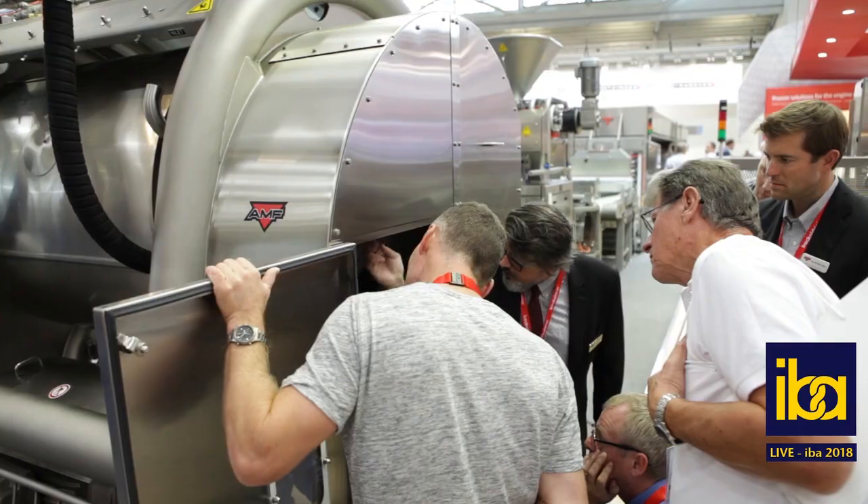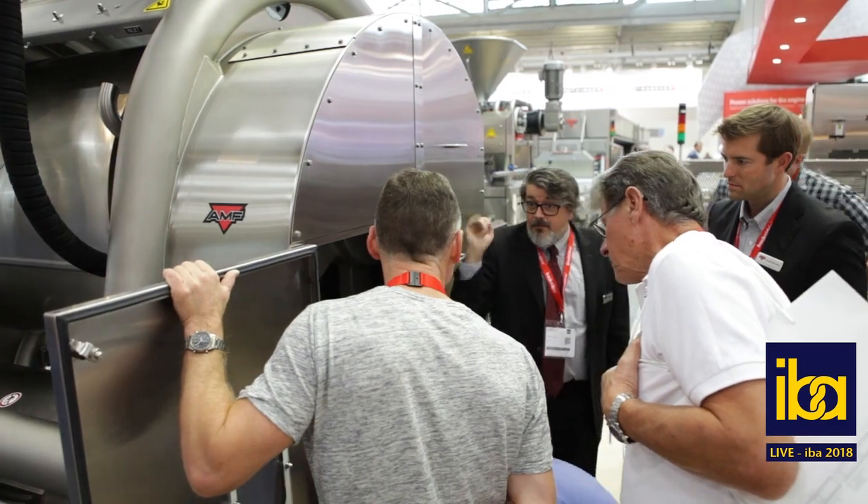Our customers enjoy the benefits of one partner — a fully integrated solution where there is true accountability from the front end to the back end of the baking line, whether it's bread or buns. Your bakery is our world.